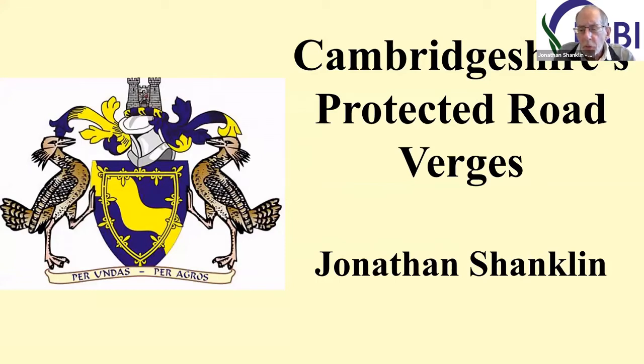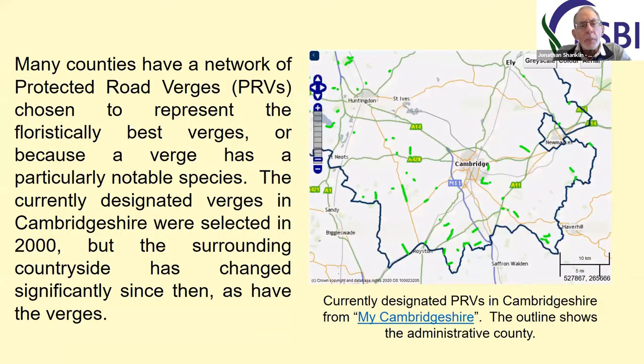I'm going to say just a little bit about a few of Cambridgeshire's road verges. Many counties have a network of protected road verges, which were chosen often many years ago to represent the floristically best verges in the county. For Cambridgeshire, the council has a rather neat web application that shows where the verges are, and indeed shows much more than just the protected road verges.